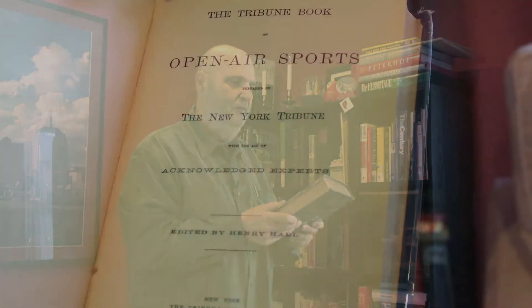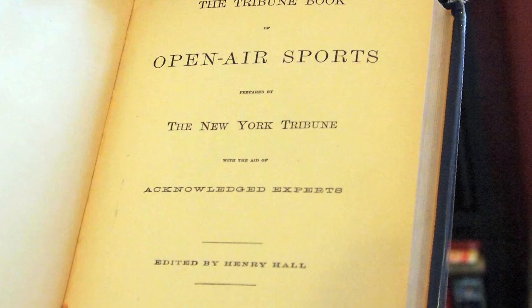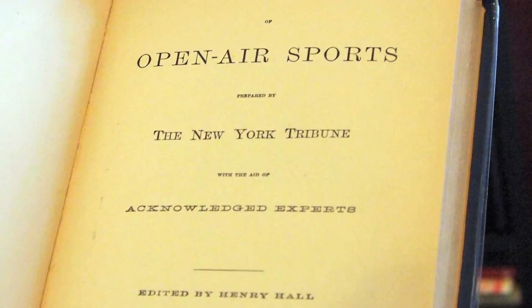This is the Tribune Book of Open Air Sports. This was the first book ever typeset on a linotype machine — 1886. The Tribune had a publishing operation, and that's why they produced this book.